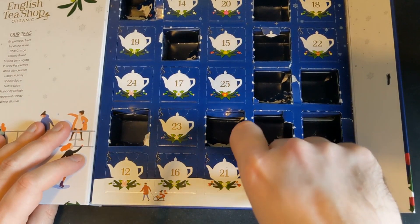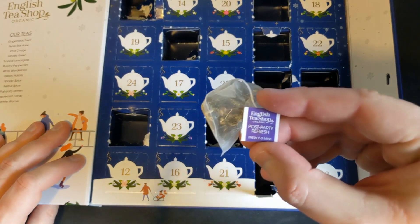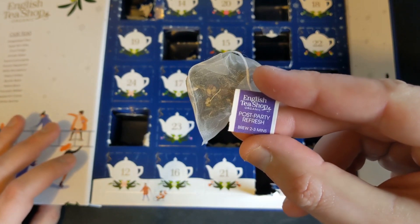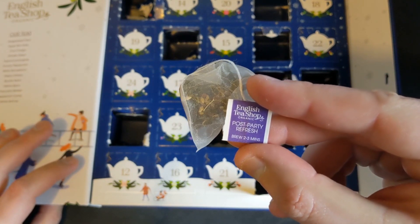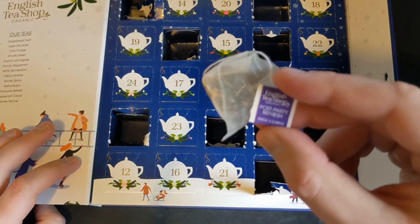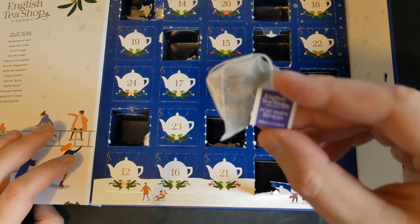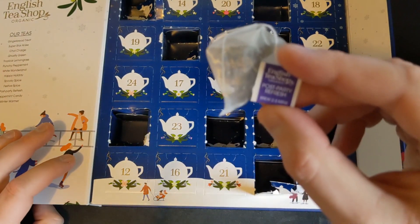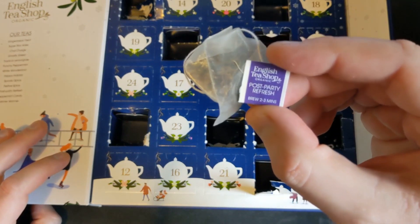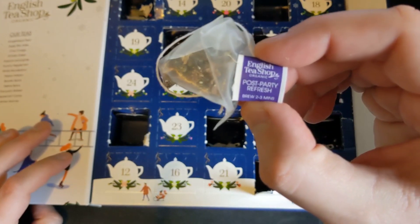It's got a purple sign and purple label, and it says: post-party refresh. I'm not going to too many Christmas parties this year — I can't think possibly why. But there we go. If we do go to a party, we can use this and become a little bit refreshed. Let's just smell that. Oh, that smells quite nice — quite fruity almost. We've got to brew that for between two to three minutes, so not too long. Let's get that done.